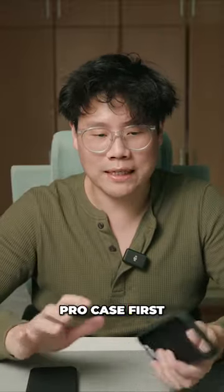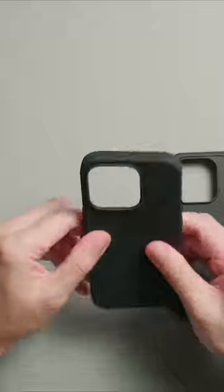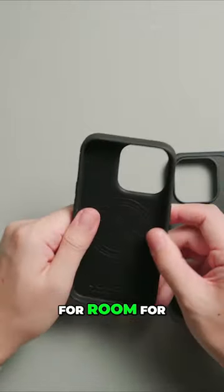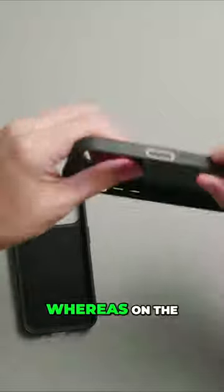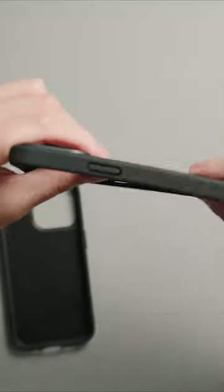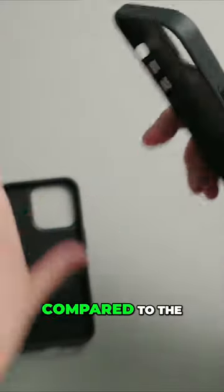Let's start with the Shift iPhone 15 Pro case first. It has a very textured feel — it's not super rigid, it's still quite flexible, so it allows room for it to flex. Whereas the Synthesis feels like a pretty hard case. There's not much flexibility you can get on it compared to the Shift.